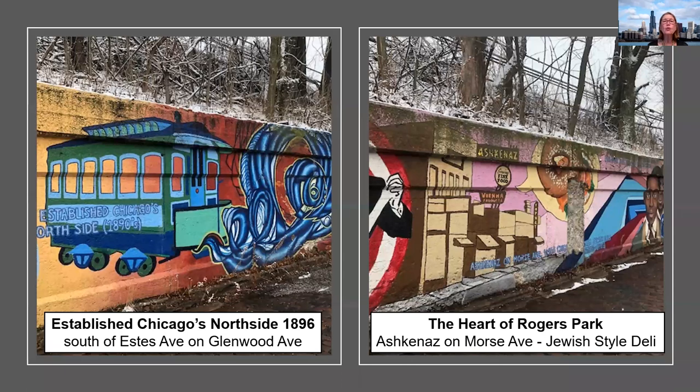Here we're paying homage to the elevated train — the tracks were extended in 1896. And how could you have Rogers Park without paying a tribute to Ashkenaz, a very famous delicatessen?